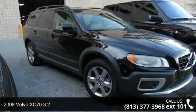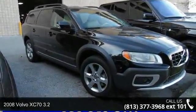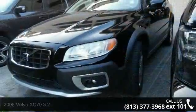Step into the 2008 Volvo XC70 3.2. If you are looking for a first class ride, you have found it.